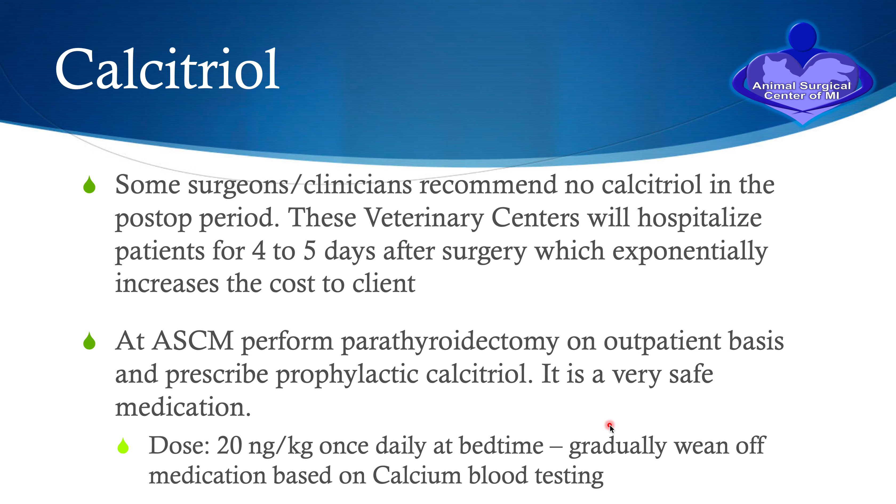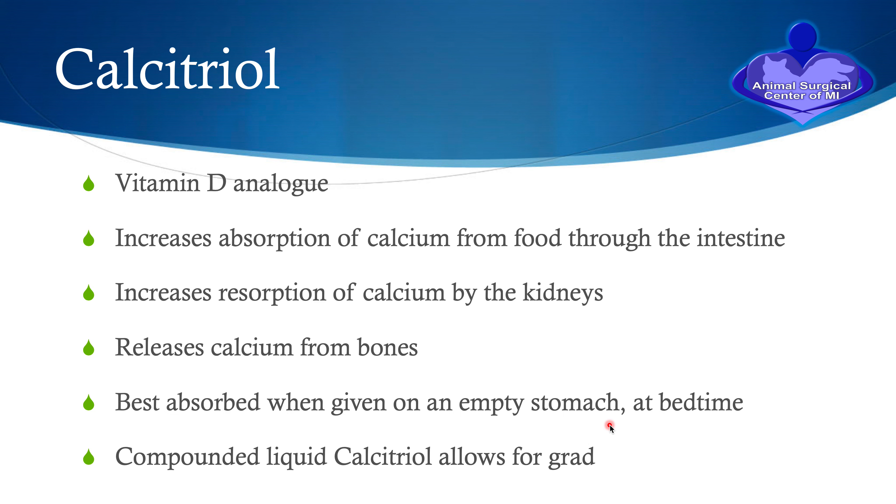At our surgical center, we perform the parathyroidectomy on an outpatient basis and prescribe calcitriol prophylactically in all these patients. It is a very safe medication. We dose the patient at 20 nanograms per kilogram once a day at bedtime on an empty stomach — it is absorbed better on an empty stomach — and we gradually wean patients off the calcitriol based on calcium blood testing that your primary care vet will do.